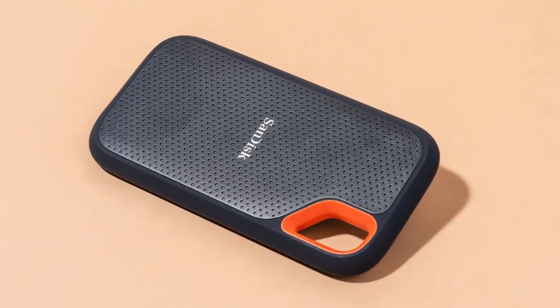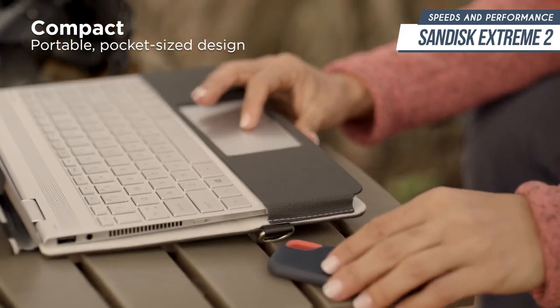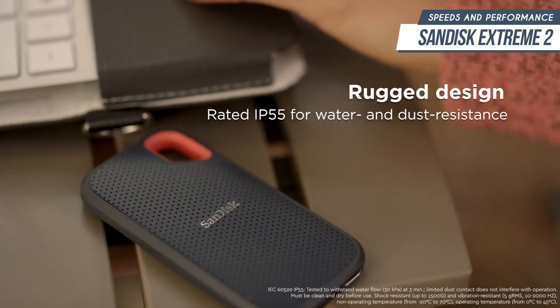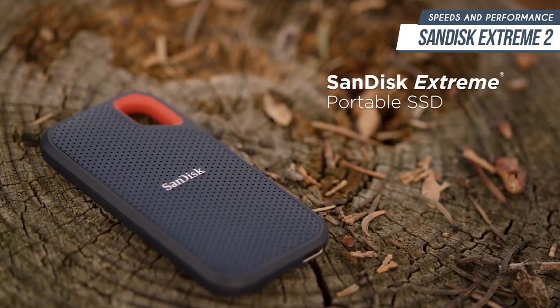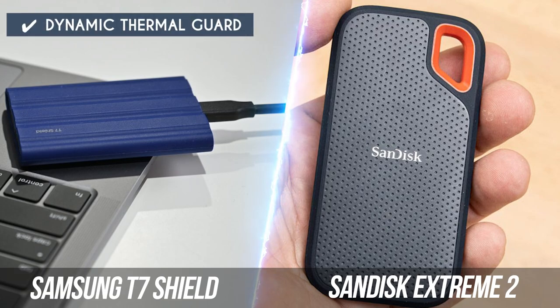The SanDisk Extreme 2, on the other hand, is no slouch either. Data transfers can reach up to 1,050 megabits per second, and data read rates can reach up to 1,000 megabits per second with NVMe solid-state performance. Although this is identical to the competition's speed, you have to keep in mind that this is a much more portable drive than the T7 Shield, making it all the more impressive if you're looking for portability above everything else. With both units having the same data transfer speeds, it can be hard to find a clear winner. Nonetheless, the Samsung T7 Shield is our top pick in this category since its dynamic thermal guard protects the portable SSD from damage even during the most rapid data transfers.